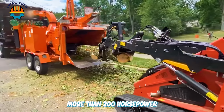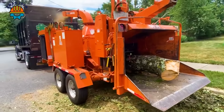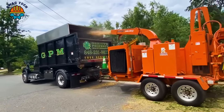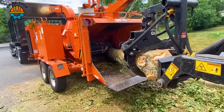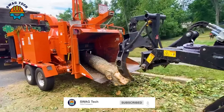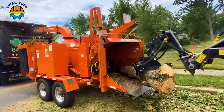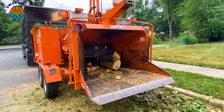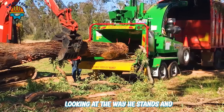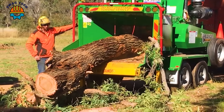With a capacity of more than 200 horsepower, the 1990 XP wood chipper is showing its power by chopping large trees. Looking at the way the operator stands and watches the wood being pulled in for chopping, we can see the convenience that this wood chipper brings.